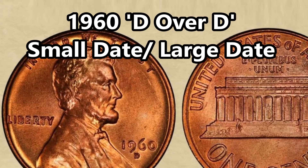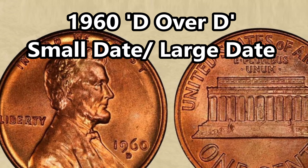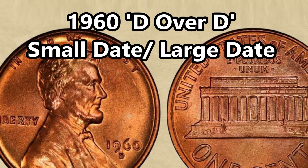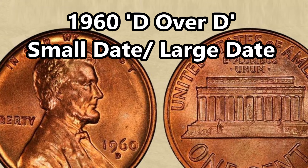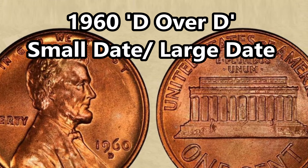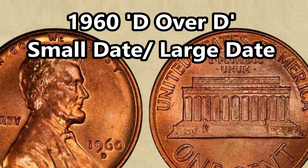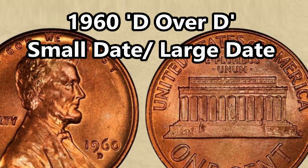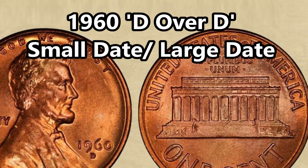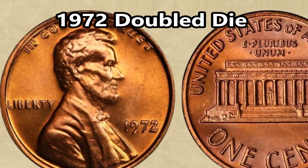Next on the list is the 1960-D over D Small Date over Large Date penny. These can be worth close to $5,000 to $6,000 or more depending on grade. The initial mint mark was punched in the wrong orientation, then they tried to amend the error by striking another one, resulting in mint marks appearing piled atop one another. This coin also has a re-punched error on the dates — a large date was struck first and then a smaller date on top, creating a two-part error. In lower MS grades these can sell for a couple thousand, but can easily sell close to $10,000 on the high end.